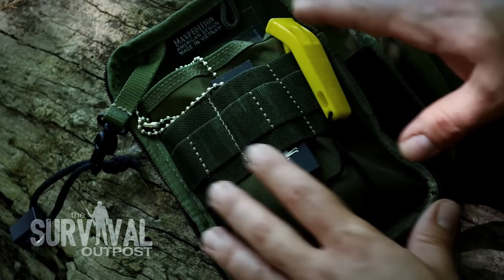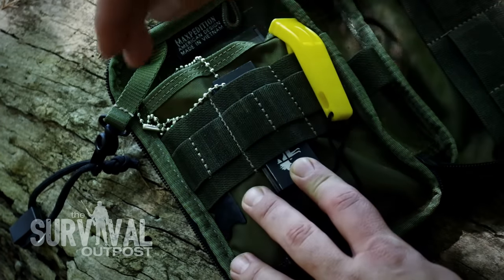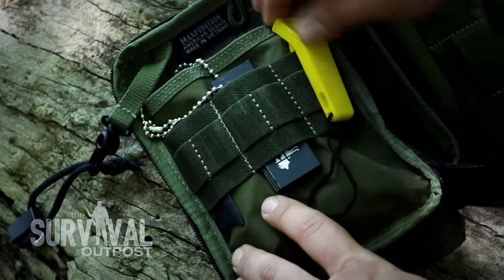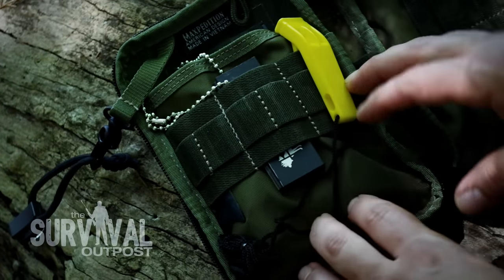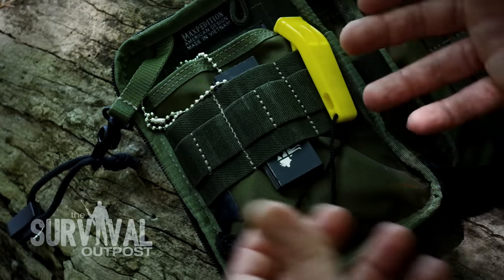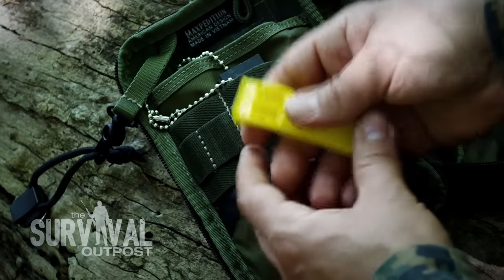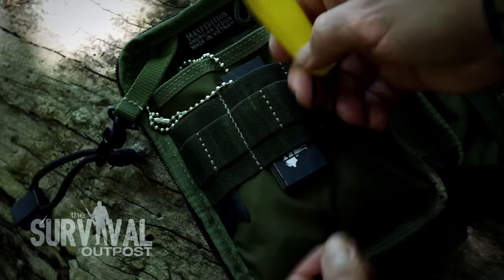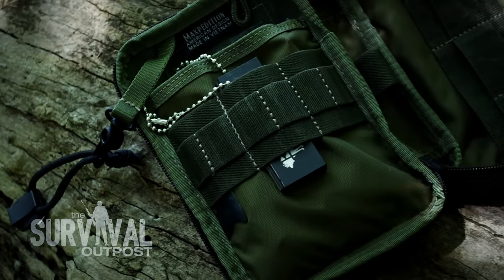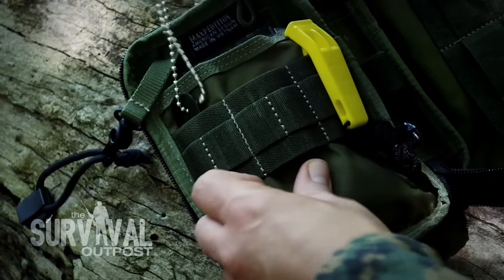On this side of the pouch I want to highlight the organizational capability. There are three loops, and on top of each loop there are two smaller loops, giving you lots of options for organizing small pieces and parts so you can quickly find what you need. There's also an emergency whistle that puts out 100 decibels and has cordage so you can hang it around your neck. It's very loud and a common-sense addition to any survival kit.